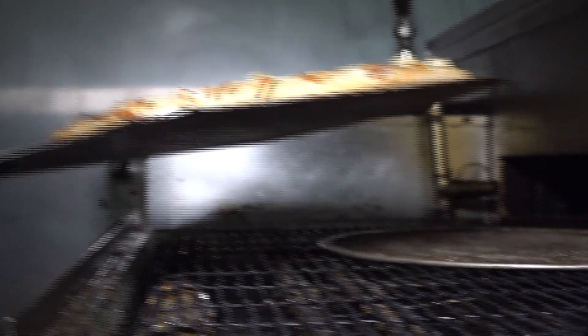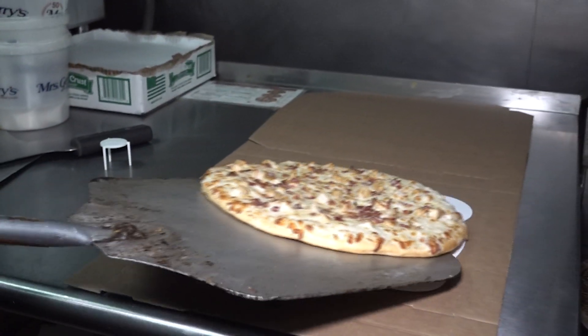You also have a gluten-free and a cauliflower crust. Yes, and the cauliflower crust is gluten-free as well. Right now, we are just delivery or carry out. We do some caterings, but we have no dining space at the moment.